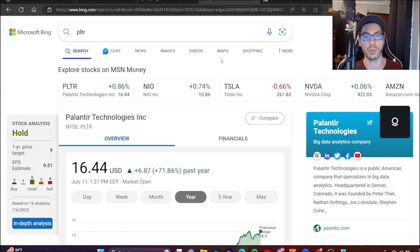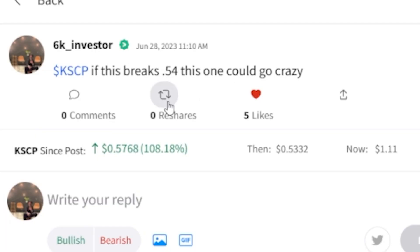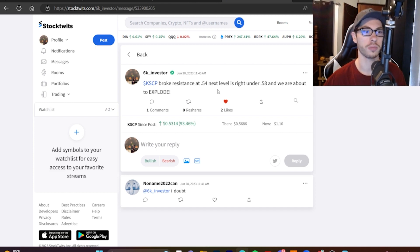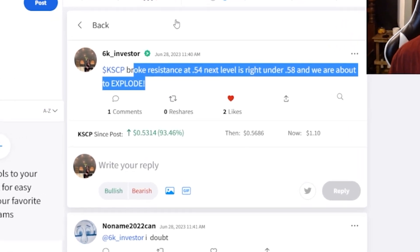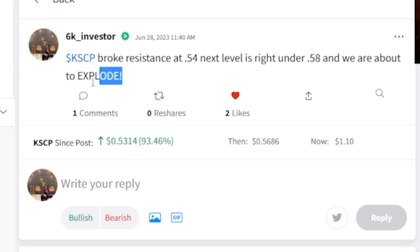Next we have to talk about ticker KSCP — I've been covering this in pretty much all my recent videos. KSCP is Knightscope Inc. I said when this one broke $0.54 it could be crazy, and since that post it is up over 100%. I got in this play pretty early and got out around 70 cents a while back. I was no longer in the play for the recent run up to one dollar and ten cents, where it is currently trading. I already took my profits and was just watching it.